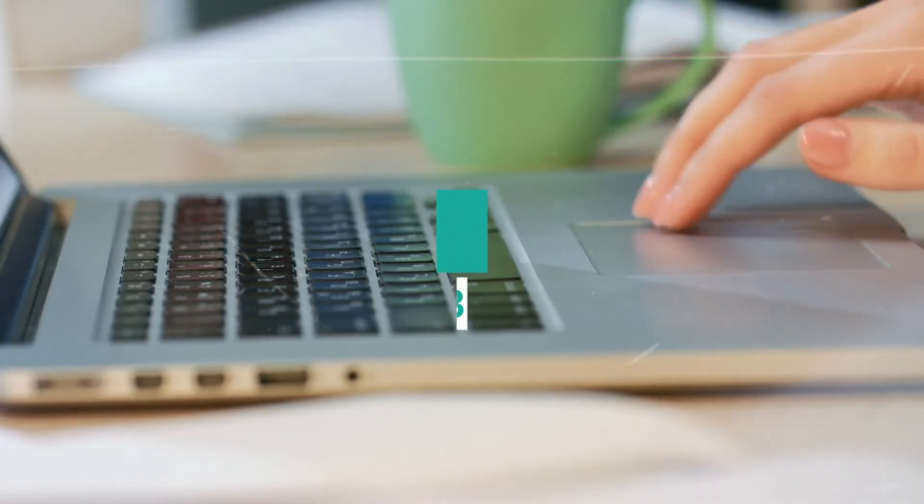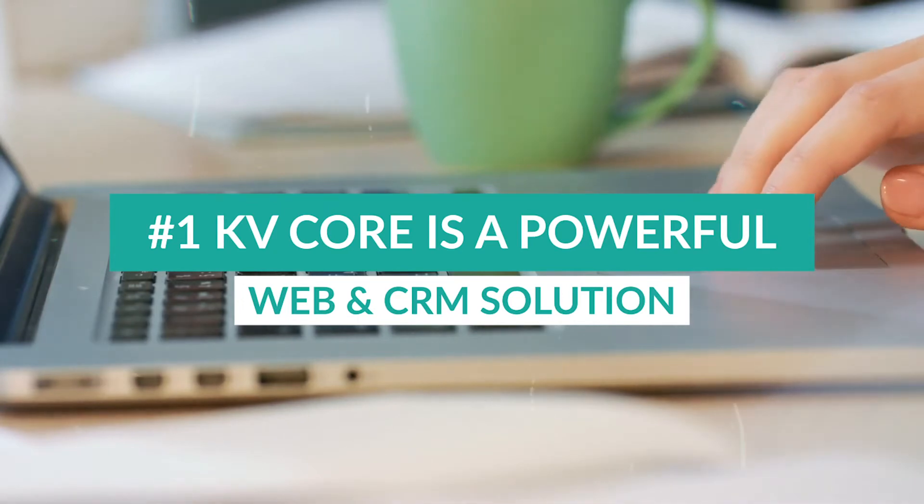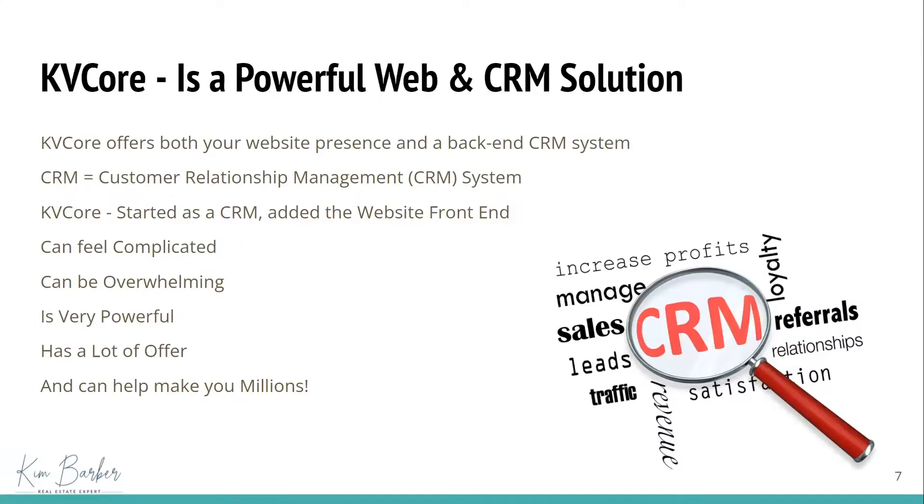So the first thing that's important to know is that KB Core is a powerful web and CRM solution. When we're looking at solutions to both show our online presence as well as manage all of our leads, it's important to have both — a web presence and a database. A CRM system is also called a customer relationship management system, and you can see it on the screen.